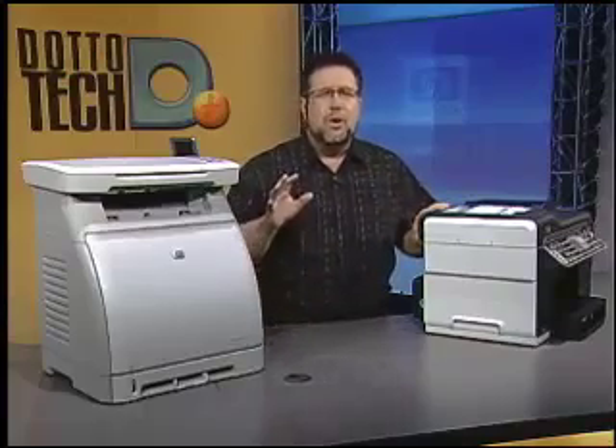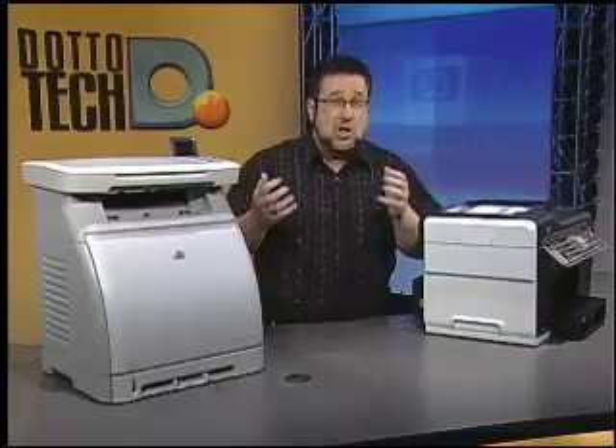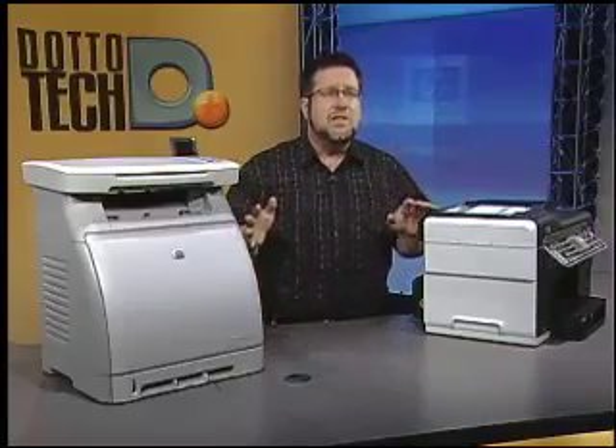Today's imaging devices are real workhorses, and we've seen an integration of quality and cost, so the lines between black and white and color, laser and inkjet, are more blurred now than ever. Let's begin by answering some of the big printing questions, because it's not always an easy decision just to choose between color and black and white printers.